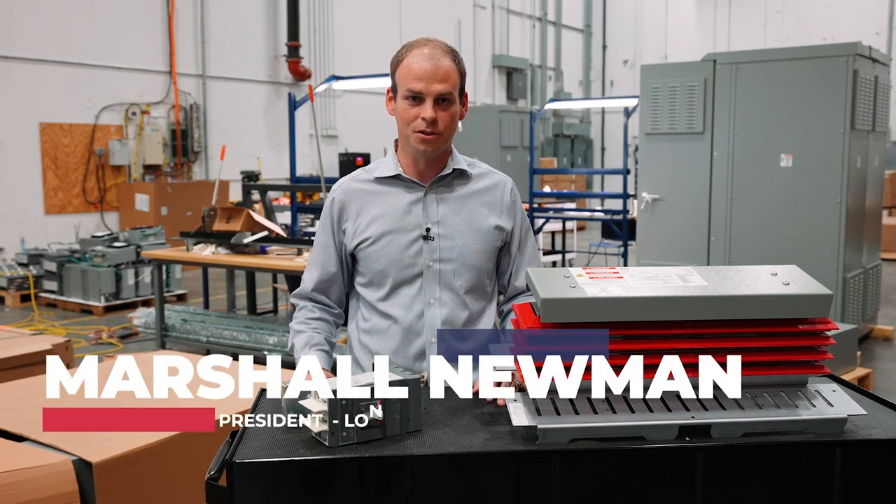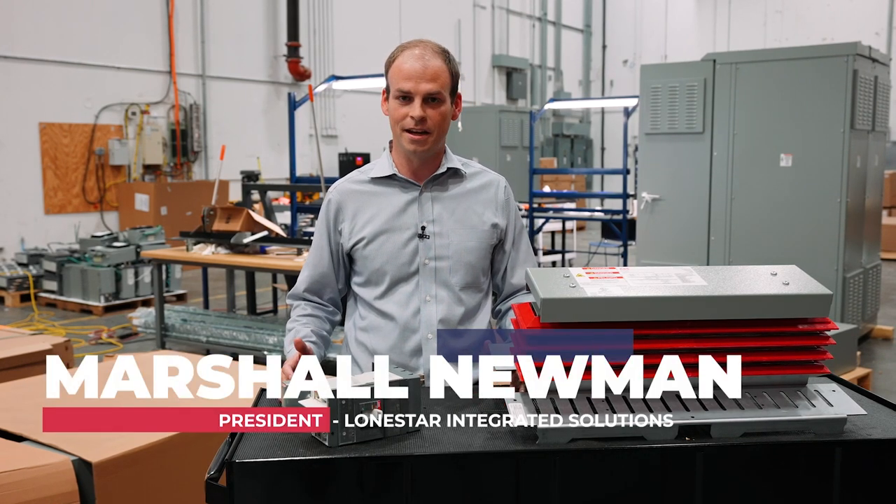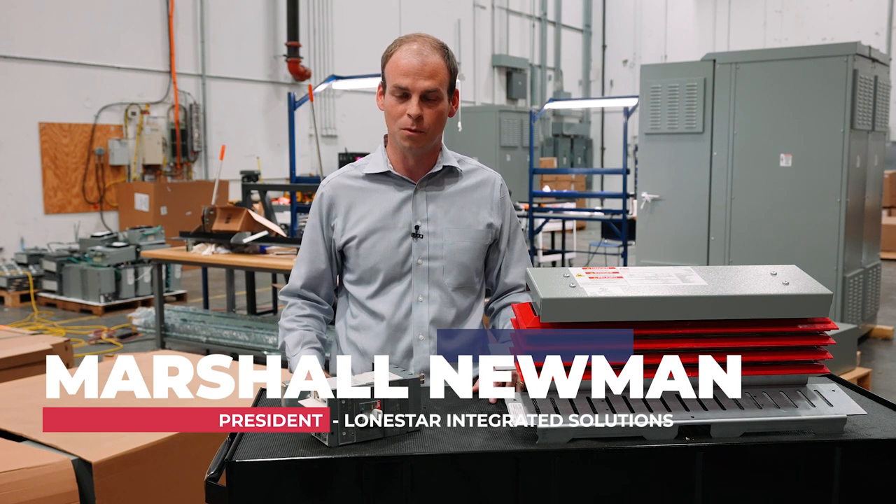I'm Marshall Newman with Lone Star Integrated Solutions. I'm excited to tell you about today our Superbox program that we've been working on with ABB.